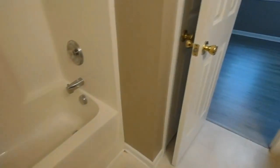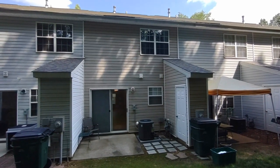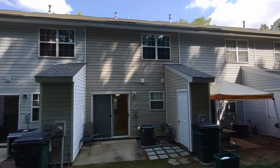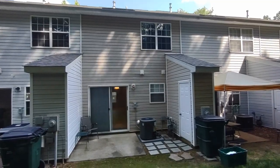Now let's see the back of the home. The back of the home features a concrete patio and exterior storage. For more information about this home, such as pricing or to schedule a viewing, please visit our website at www.touchpointpm.com. Thank you.